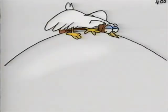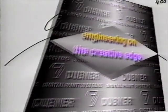Dubner Turbo and DPS-1: smarter paint systems based on innovative technology. Part of a complete, compatible family of broadcast-quality video graphics generators from Dubner.